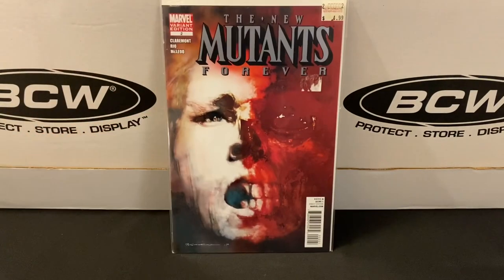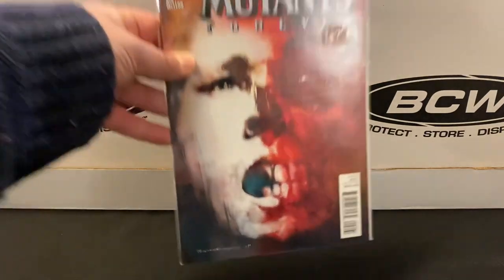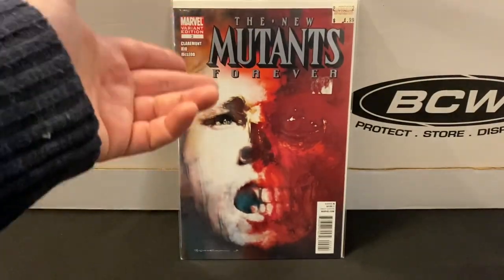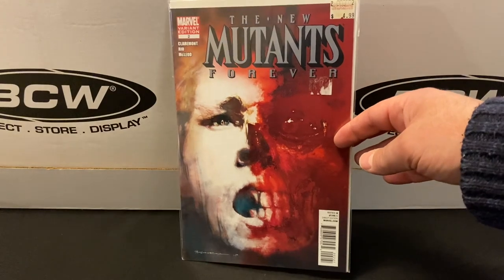But wait, there's more. New Mutants Forever — another limited series. This is a cool and creepy Bill Sienkiewicz cover; you can see his signature down there on the bottom. This was one I don't know the story behind, and I wasn't necessarily looking for it. But again, at a quarter, and it's a cool variant, so I went ahead and picked that up. I think I still need some of the issues to complete this limited series though.